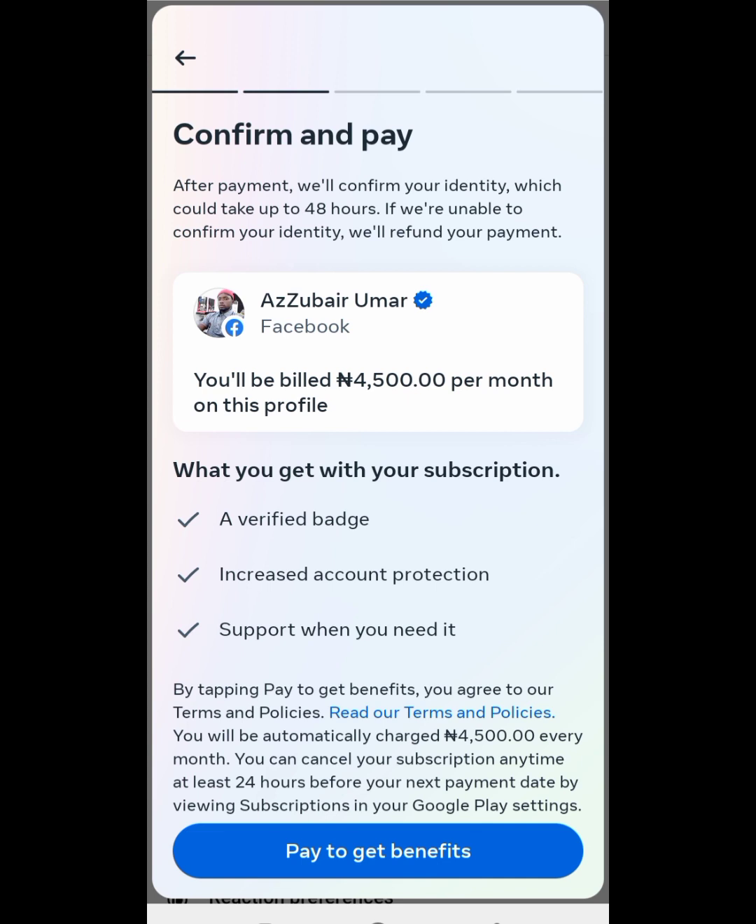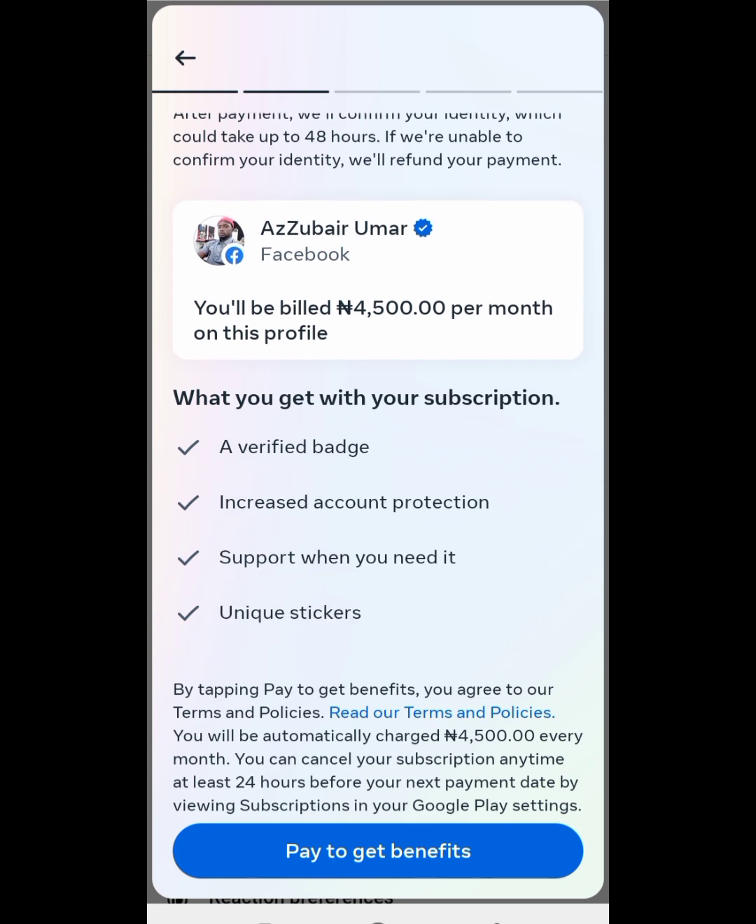As you can see, at the front of my profile name — Omar here — you can see there is a blue badge. After I make a payment, this is how the blue badge will appear at the front of my name. Then I will now click 'Pay to get benefit' like this.